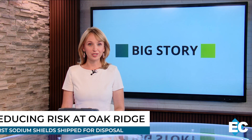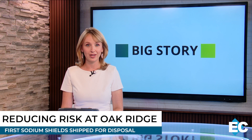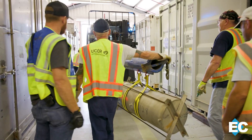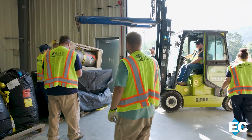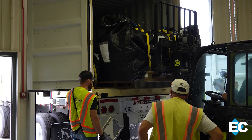As some of Oak Ridge's most challenging waste is finally on the move, OREM and UCOR teamed up with a private company to permanently dispose of sodium shields, reducing risk on the reservation. We got an inside look at the first shipment and the innovative demonstration process transforming these shields into a form safe for disposal. These large aluminum and steel containers have sat in storage for decades — now they're finally getting a one-way ticket out of Oak Ridge.